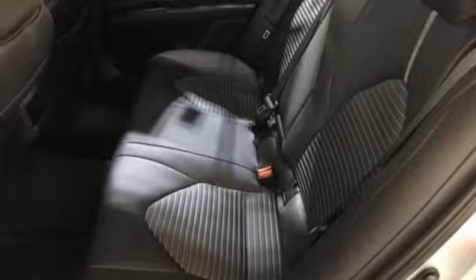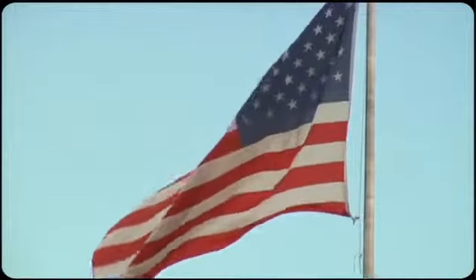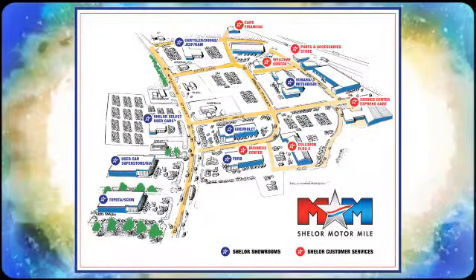You'll never know till you try. Test drive it today. So come visit us on the Motor Mile, where you're always a name and never a number. Call, click, or stop in. We're conveniently located at 200 Motor Lane in Christiansburg, Virginia.